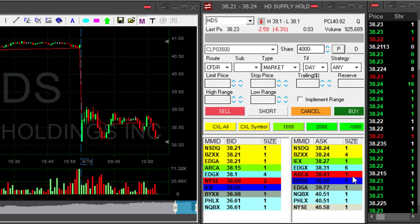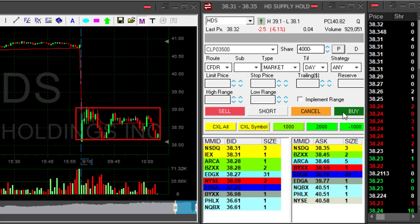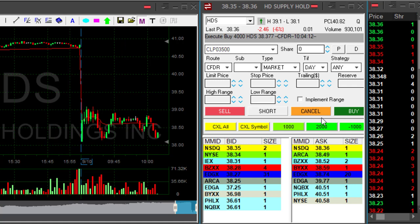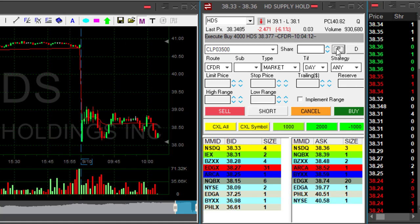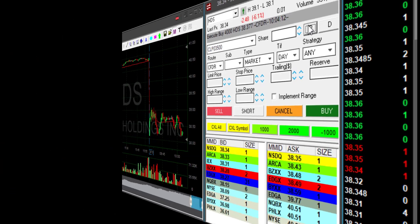HDS was playing around for too long and it's still in the range. I don't think I should hold for it. I'm moving out right here. I took just a few cents winner and I don't trust it to continue lower. Never hold a stock that's not going your way.